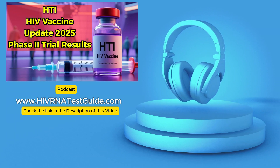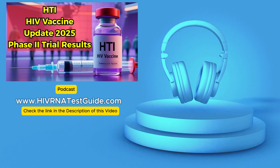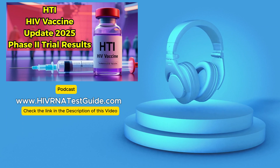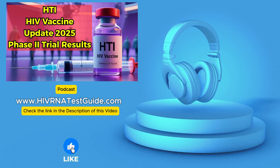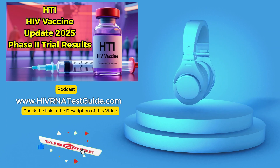Welcome to this deep dive. Today we're really getting into something important in HIV research: the HTI HIV vaccine. For listeners who follow the HIV RNA test guide podcast, you know, for updates on testing and everything happening across the U.S., this is definitely something to understand.